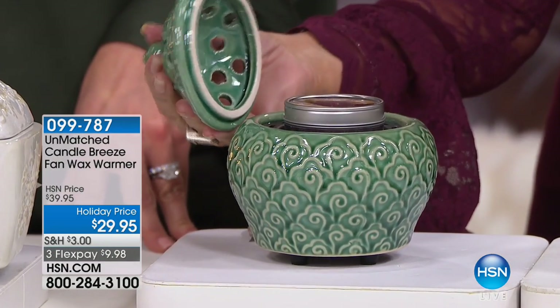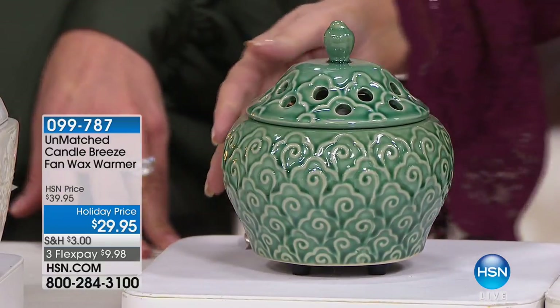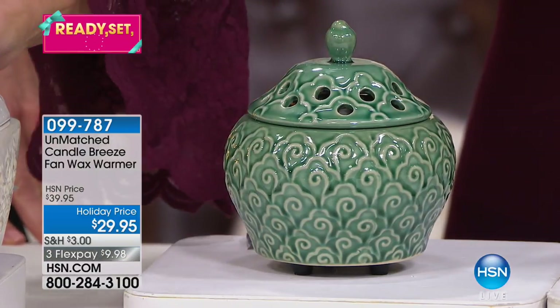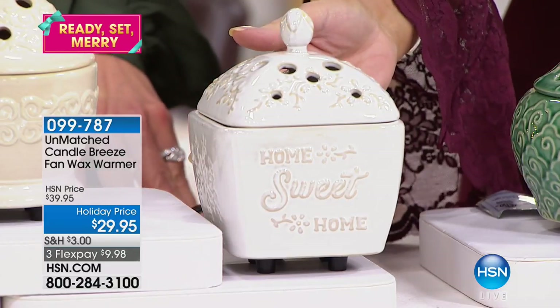No one is even going to know what is hiding inside of there. It's just going to look like this gorgeous decorative piece on your etagere, on your table, wherever it might go. And right next to this one — home sweet home. Perfect for any kitchen.